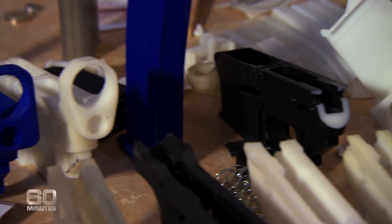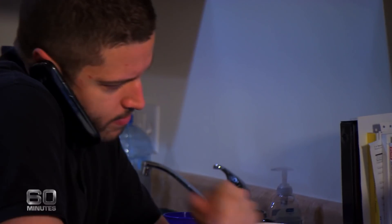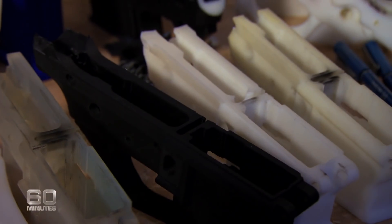Cody, an American magazine called you one of the most dangerous people in the world. Are you? I took it as a compliment at the time — dangerous to what? Dangerous to whom? Cody Wilson is 25 years old and an anarchist with no love of rules. What's frightening is this university law student says that everyone, no matter what age, should have the right to a gun.